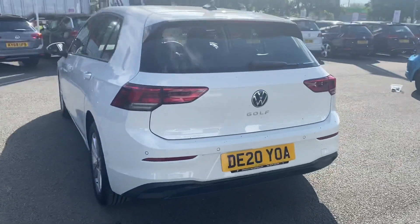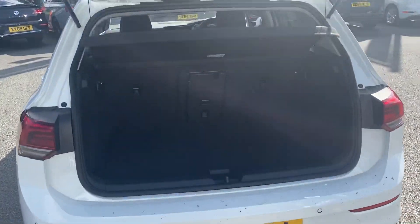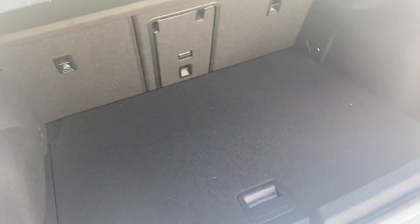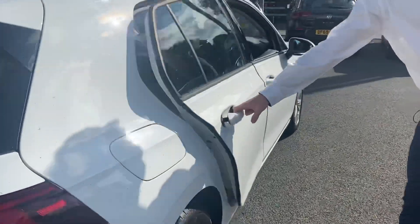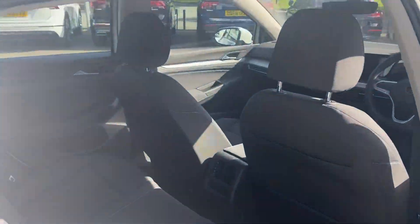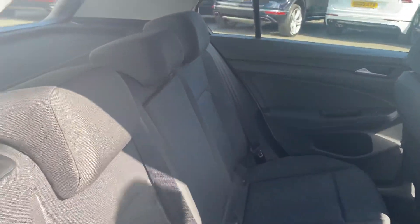Obviously with this being a Golf, as you would always expect, there's plenty of room throughout the vehicle for any sort of luggage, as well as for passengers and family in the interior. As we come into the rear, you'll notice you've got your ISOFIX seating points on the outer two of the rear seats.